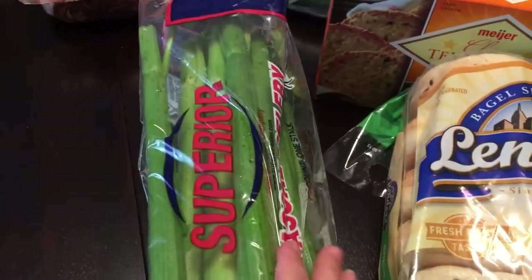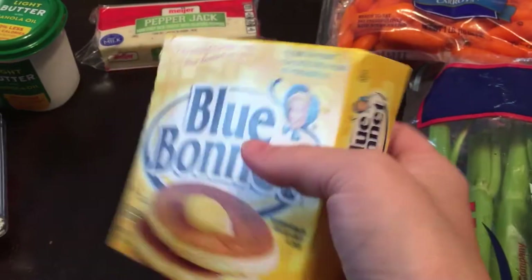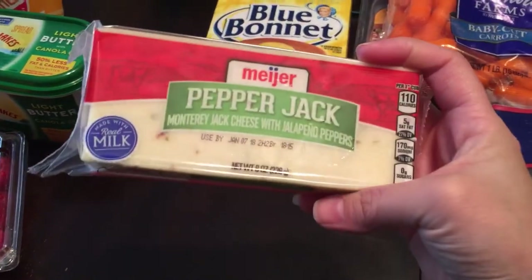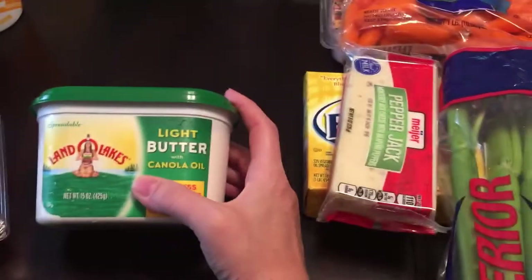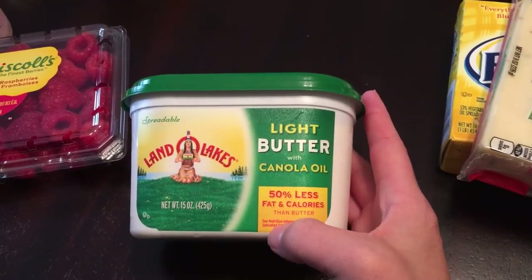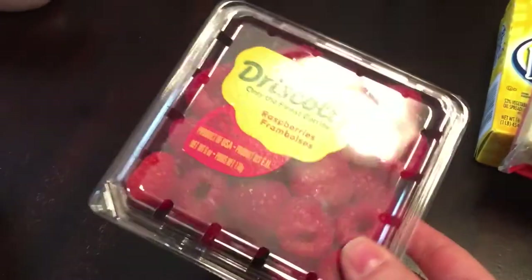I picked up some Pascal celery — it was on the 10 for 10 so a dollar. I picked up Blue Bonnet because I wanted real butter sticks but wasn't paying four dollars for butter. This was 89 cents and will work for cooking or making rice krispie treats. I also picked up a Meyer pepper jack cheese — I love pepper jack. I also have a Land O'Lakes Light Butter with Canola Oil — 50% less fat and calories than butter. Somehow Jay already opened a new tub even though we had one open.